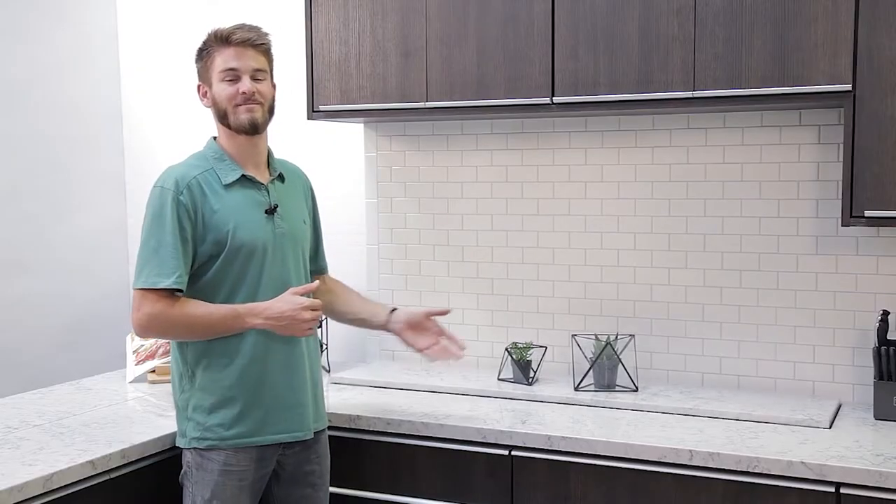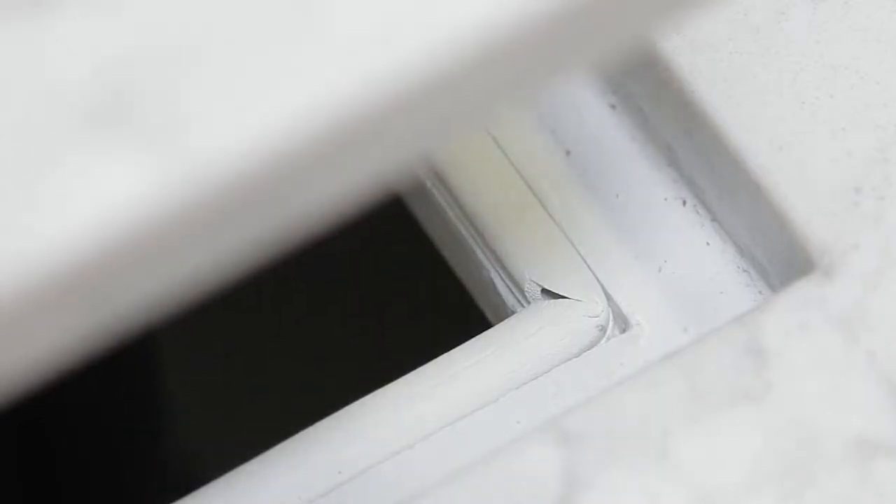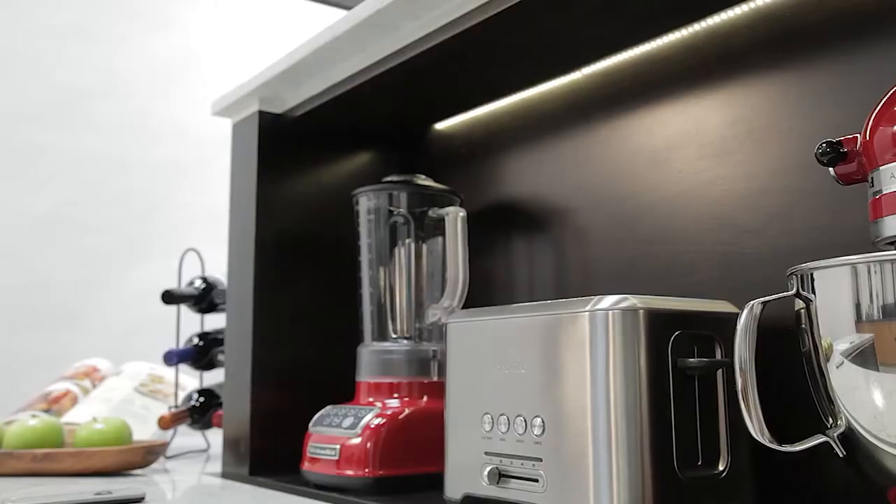Innovative designs have quickly followed suit, with the sole aim of maximizing space and functionality. Smart kitchen actuators have become the new craze as they seamlessly deliver smart storage solutions while maintaining the warm allure of the kitchen.